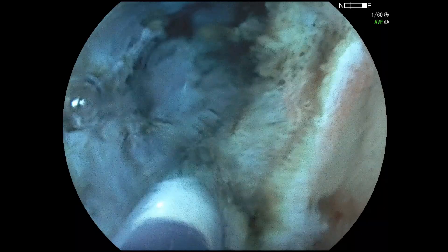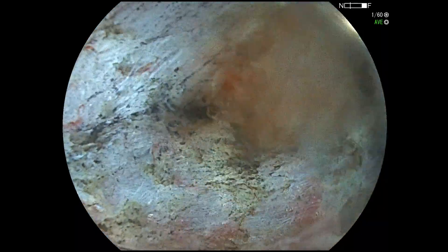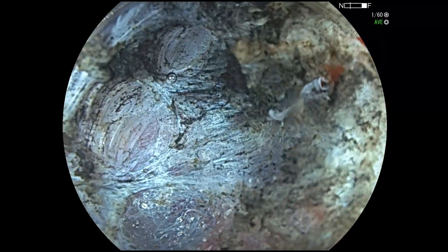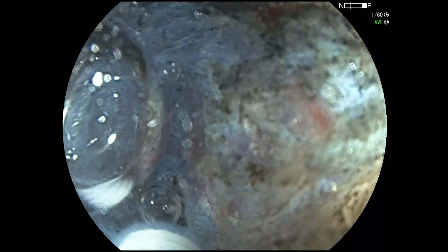Use magnification: when tissue planes are difficult to see, magnification can aid in ensuring precise dissection. Following muscle planes: if submucosal planes are obscured, follow adjacent muscle planes to guide you in the right direction.